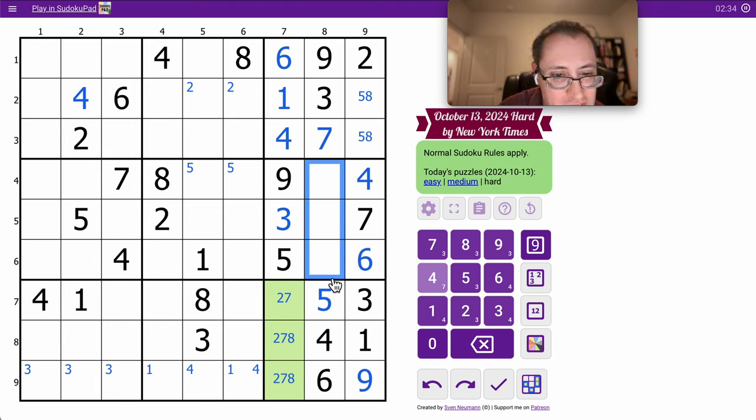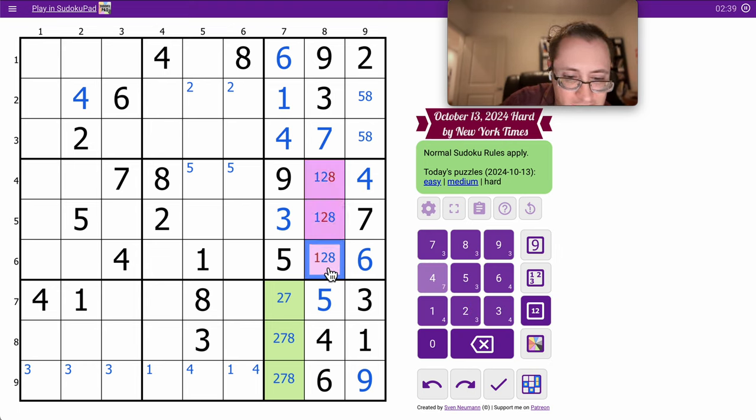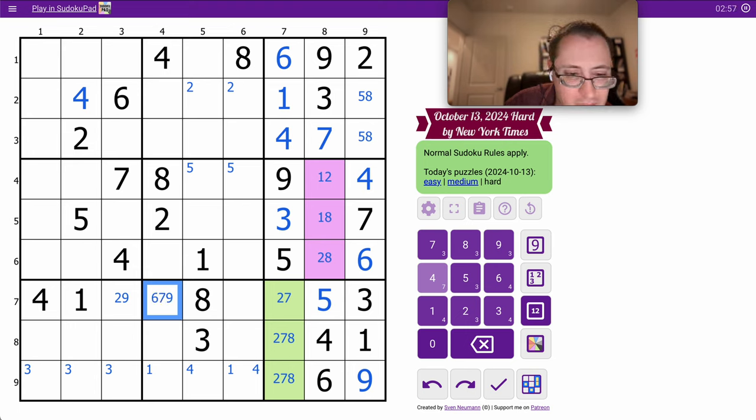These are 1, 2, 8, and I can't do anything else with them. Row 7: 1, 3, 4, 5, 8 are placed; I need 2, 6, 7, 9. That one can only be 2 or 9. This can't be 2 — that's any of them.